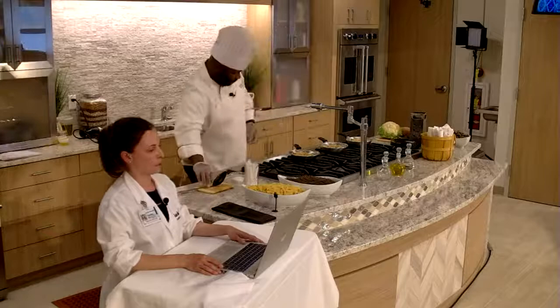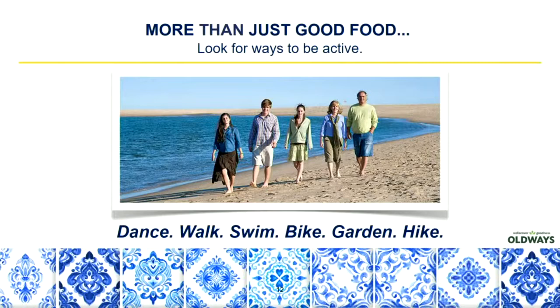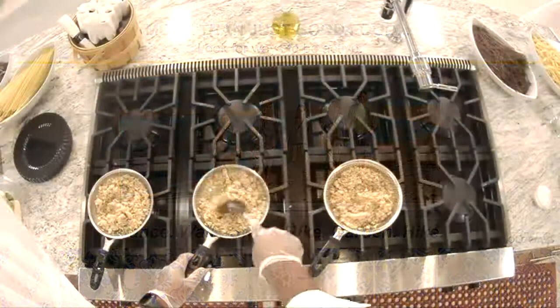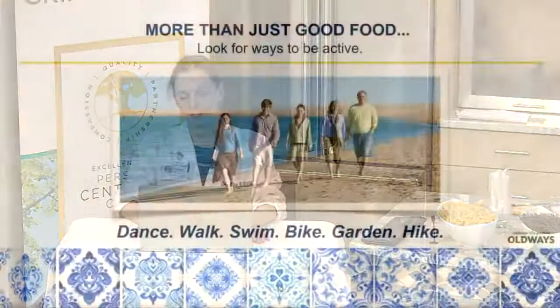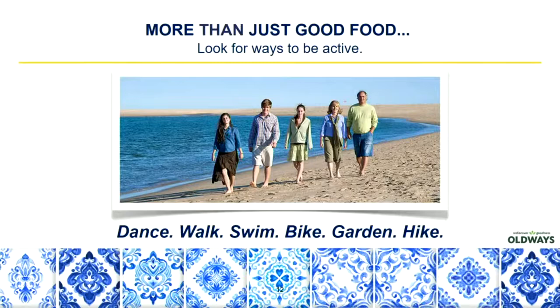The Mediterranean diet is more than just good food. We also want to look for ways to be active — dancing, walking, swimming, biking, gardening, hiking — just finding a way to move each day. Look for ways to incorporate more movement in your day-to-day lifestyle: park further away, take the stairs, take mini short walks throughout the day. Look for a hobby that gets your heart rate up, like hiking or yard work or even a dance class. If you have children, play sports as a family — basketball, soccer, things like that.